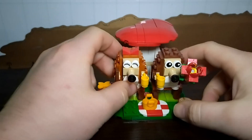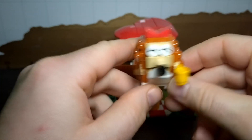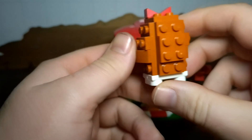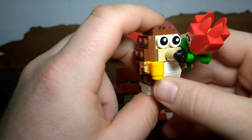We've built the Hedgehog Picnic Day. You can see it's two brick-built hedgehogs. With the little female hedgehog first — she's got a cup of tea, a printed bar of chocolate, and a bow in her hair. Pretty standard little hedgehog build.